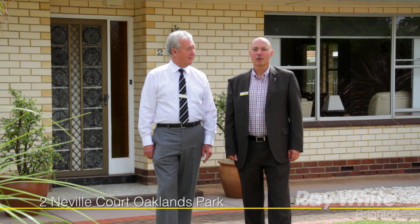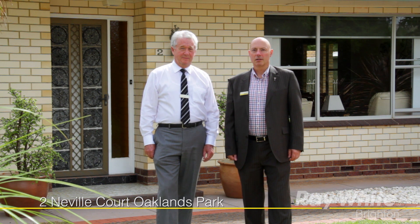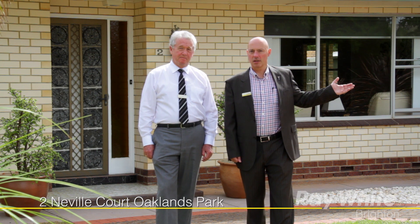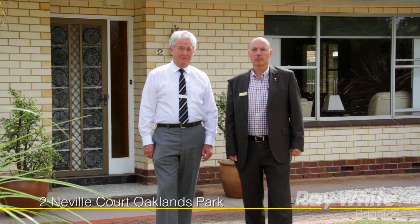Hello, I'm Ian Jessie and I'm Scott Robinson from Ray White Real Estate, and welcome to number two Neville Court, Oaklands Park. It's got six bedrooms over two complete separate residences on the property, a huge block, in-ground pool, and lots of features. Come along and take a look — we look forward to meeting you at one of our open homes this weekend.